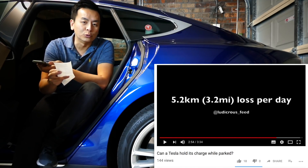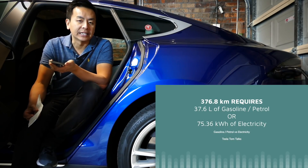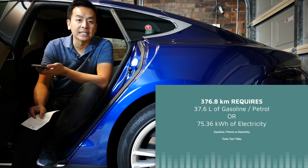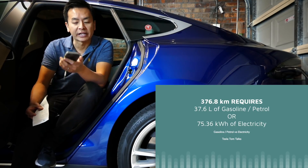I know from my other video that you lose a bit of charge every night, but for simplicity's sake, let's say you need 75.36 kilowatt hours of charge to run an equivalent range of 376.8 kilometers — which requires 37.68 liters of petrol. That's a like-for-like comparison.